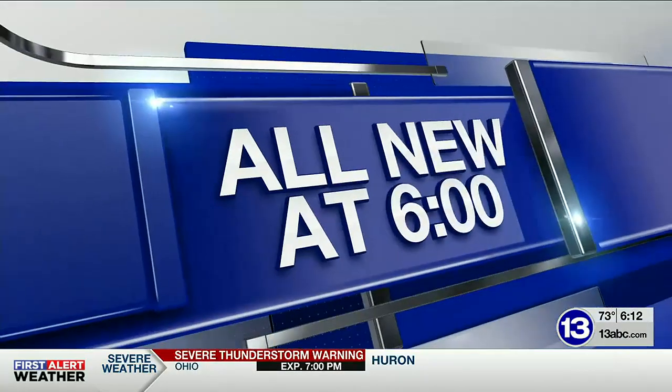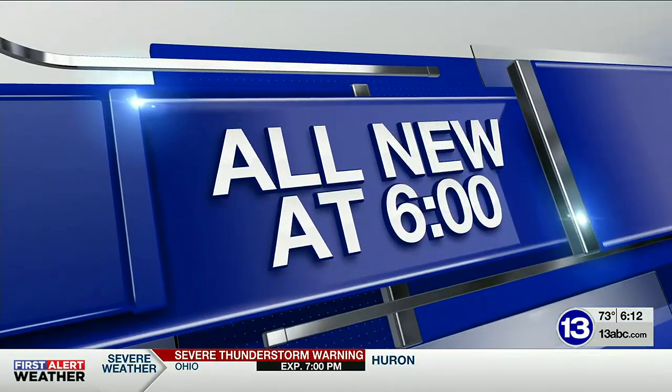Millions of Jeeps have rolled off the assembly lines in Toledo throughout the years, but a Hancock County family has a very special model. It's a prototype made at the plant in the 1970s. 13X News reporter Lisa Guyton joins us with this incredible story behind this vehicle.